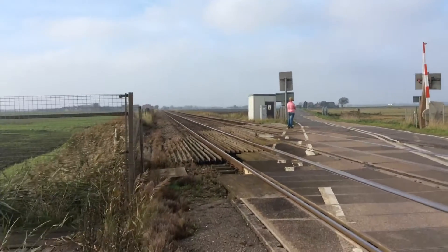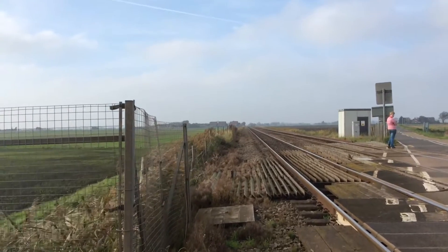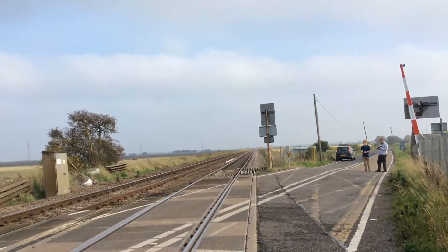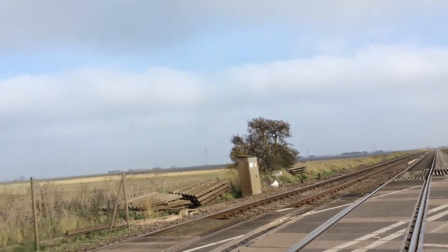So that way goes to Peterborough, Birmingham New Street and Norwich. That way goes to Liverpool Lime Street and Ipswich.